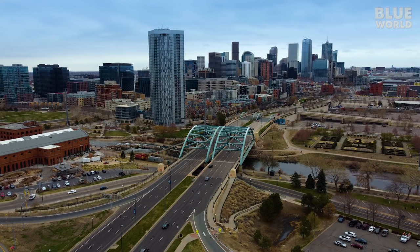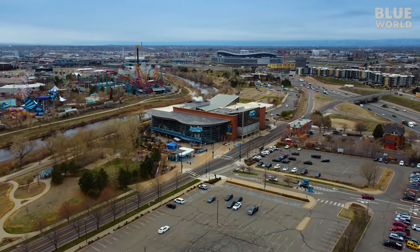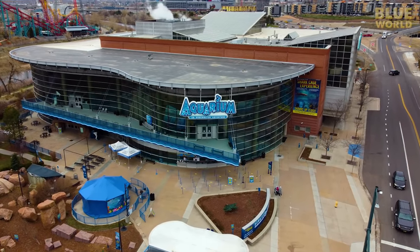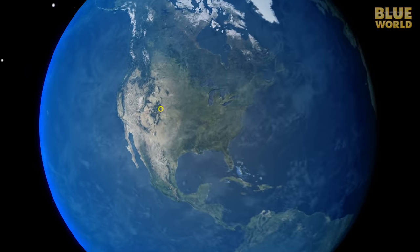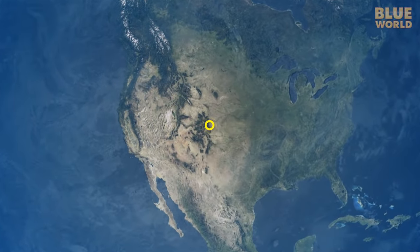No, seriously — Zach of All Trades and I are visiting the incredible Downtown Aquarium in Denver to see their super cool exhibits. Denver's pretty far from the nearest ocean, but I'm pretty sure we're going to have some amazing dives today.